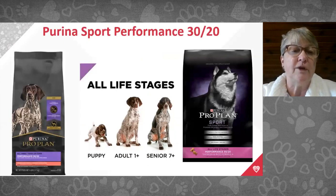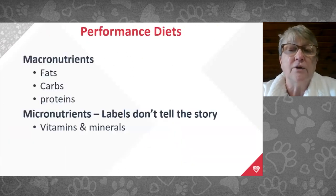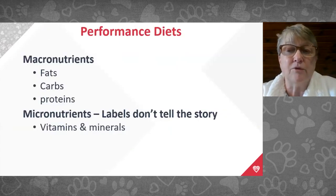If not feeding Royal Canin puppy or HT42D, I recommend Purina Sport Performance 30/20 — an all life stage, high-performing diet that supports pregnancy and puppy growth. Don't assume your current food is equivalent just because the macronutrient labels look similar. The vitamins and minerals in micro quantities that support pregnancy often aren't listed on standard pet food labels. Feed a pregnancy or performance diet for better fertility outcomes.